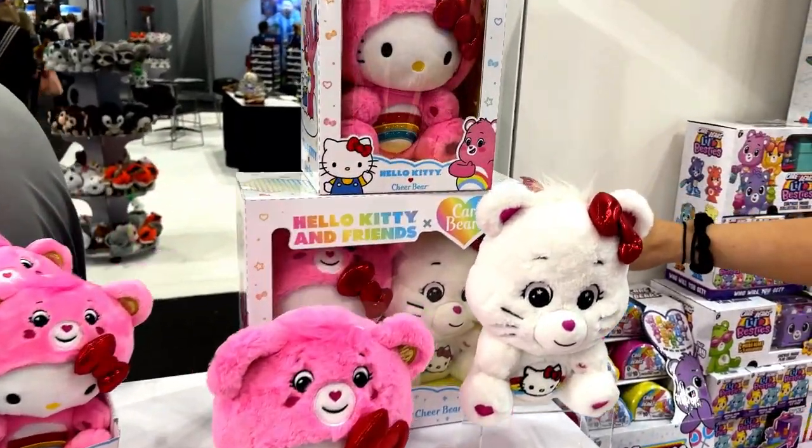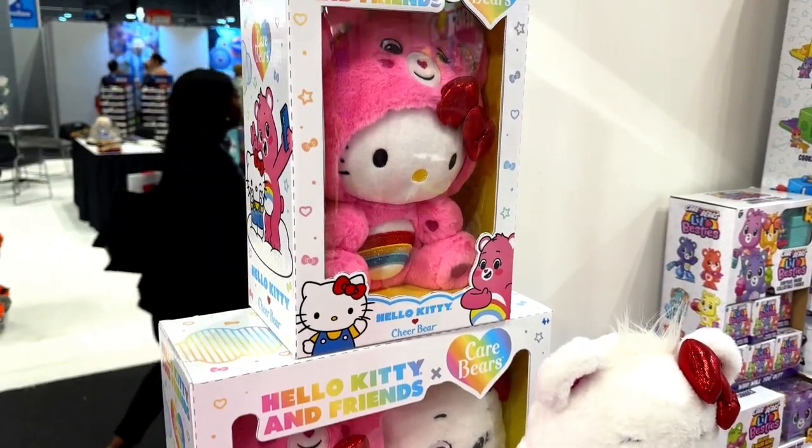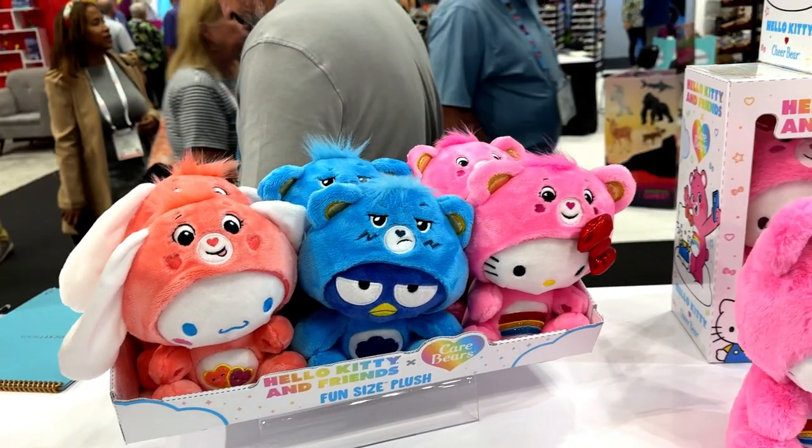So this one is what's going to be available — the two-pack together, and then they will also be independent, just the Hello Kitty as a cheer. Those ones haven't been picked up, which is crap. That is ridiculous. You can tell them to come talk to me.